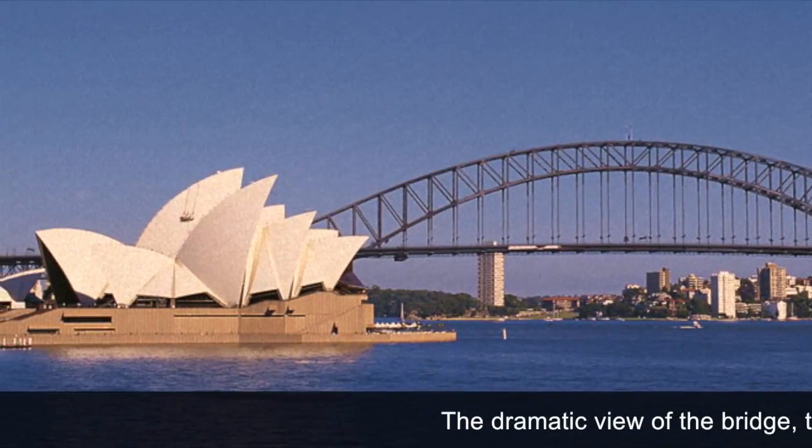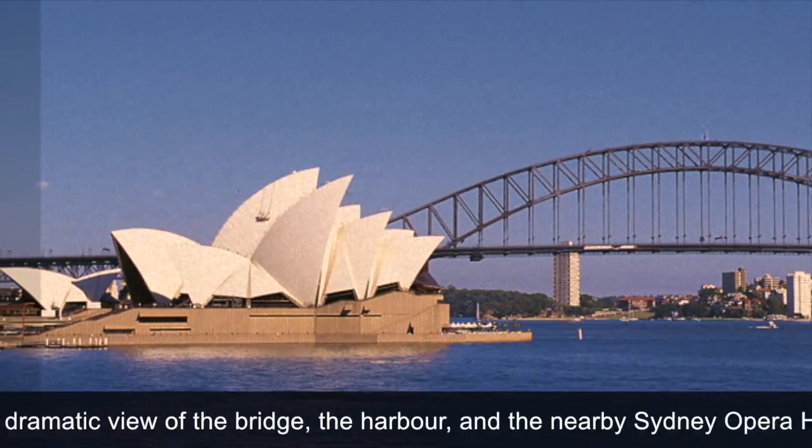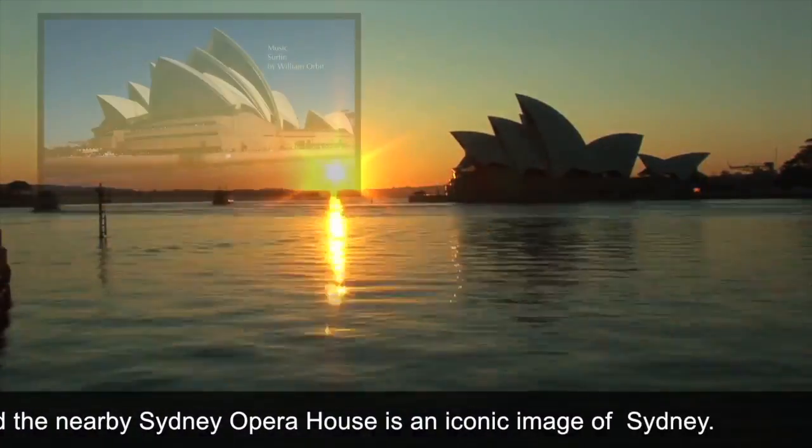The dramatic view of the bridge, the harbour, and the nearby opera houses are connected to the city.